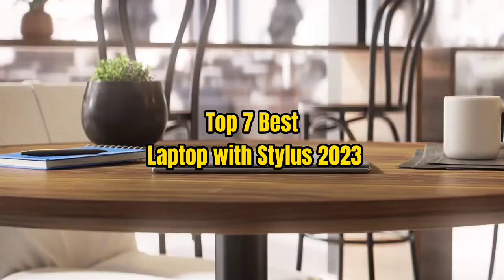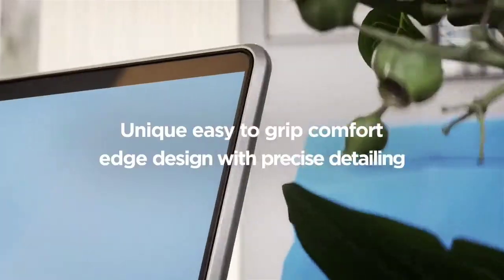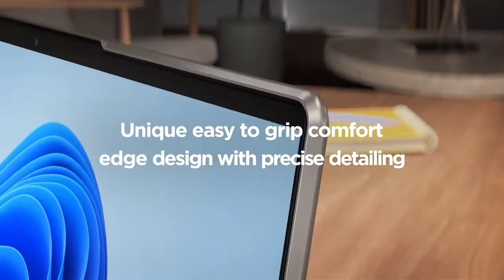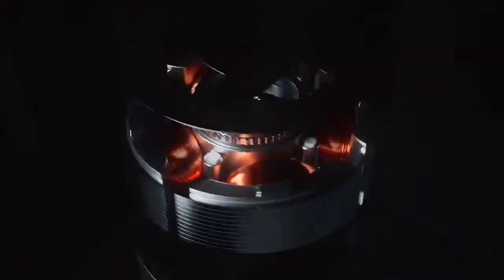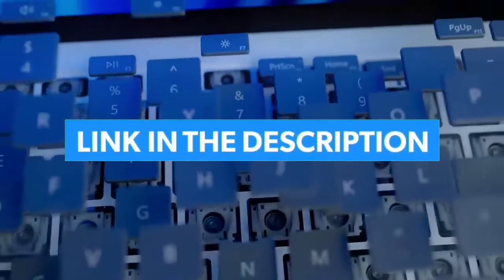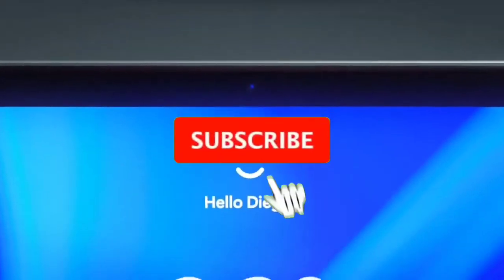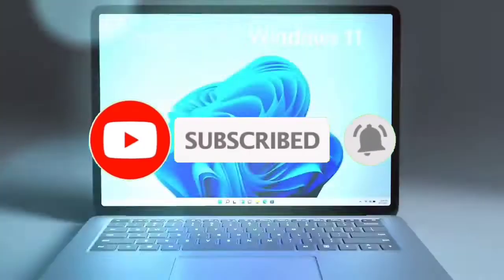Top 7 Best Laptops with Stylus 2023. Through extensive research and testing, I have put together a list of options that will meet the needs of different types of buyers. Whether it's price, performance, or particular use, we have got you covered. For more information, links to products are in the description. Make sure to check it out, like the video, comment, don't forget to subscribe, and let's get started.